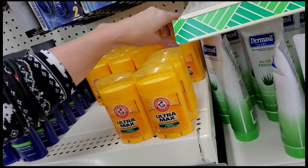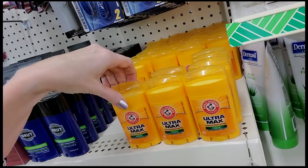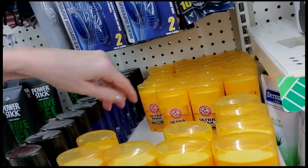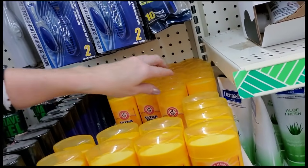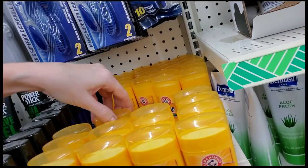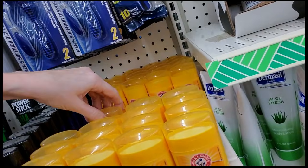Fresh. There we go — these are all fresh. Sometimes they have Ultramax baby powder scent, but these look like they're all fresh. An army of freshness.